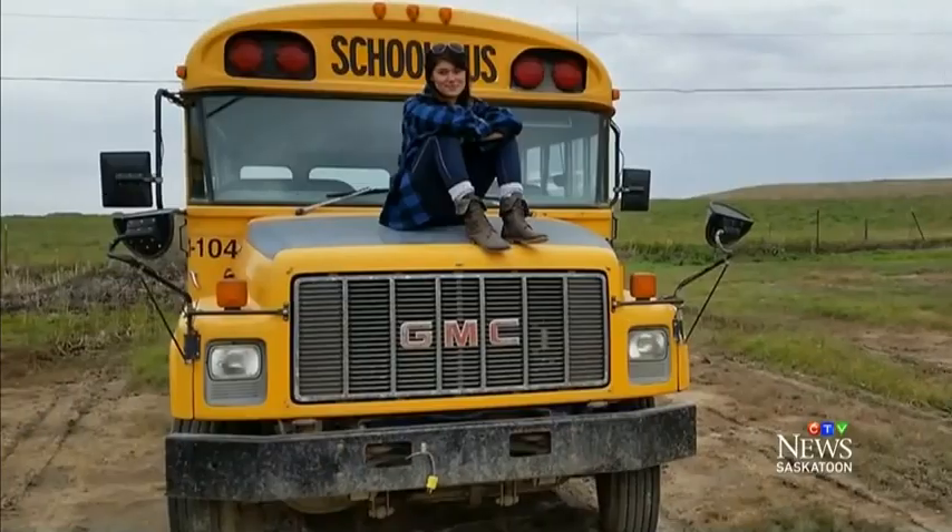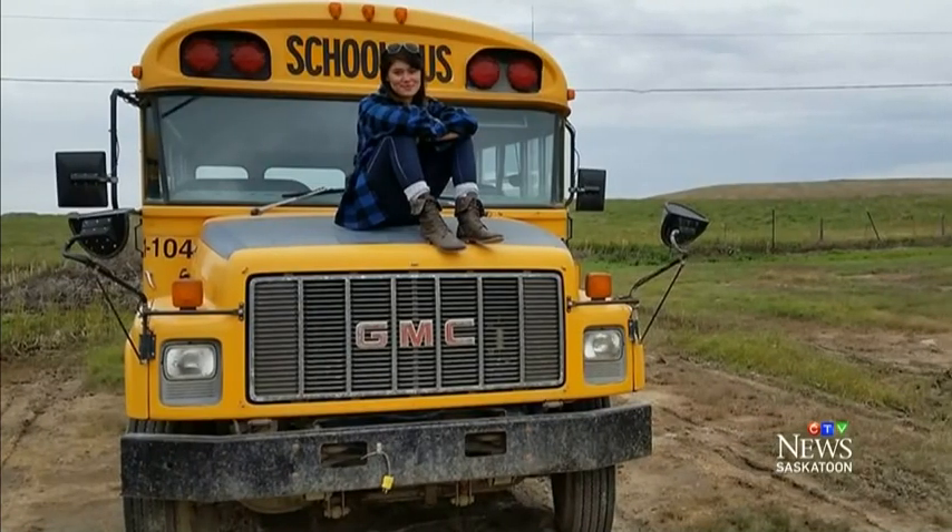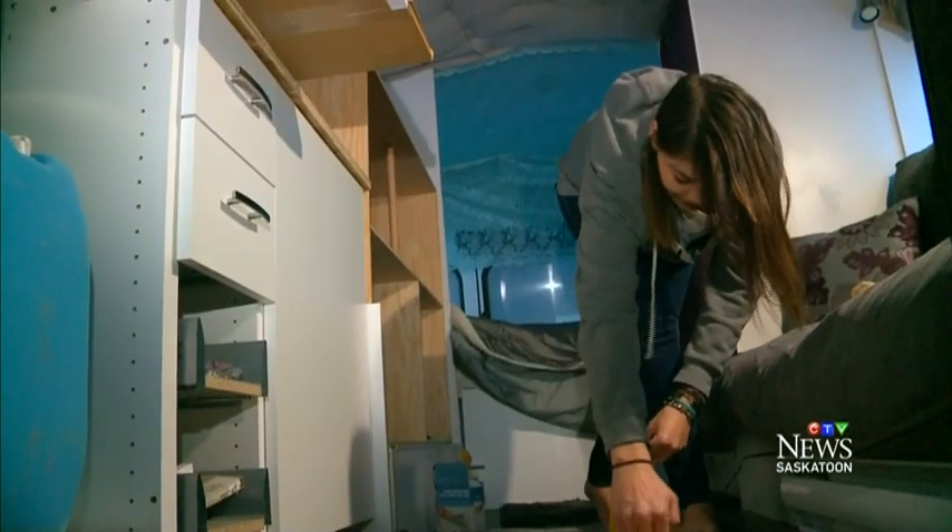Road trips are just a thing in my nature. She bought the bus in September for $2,500. Then she got to work.